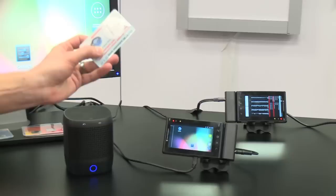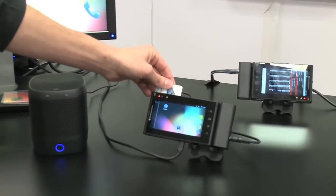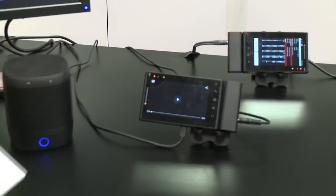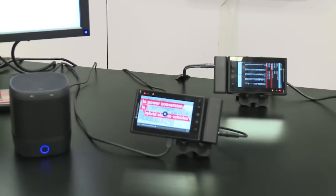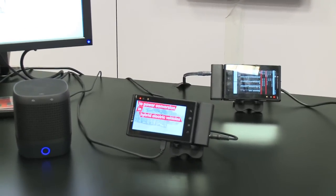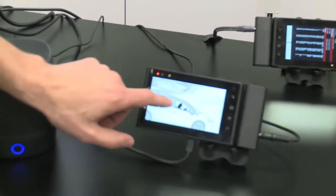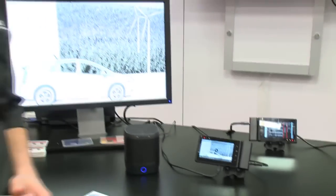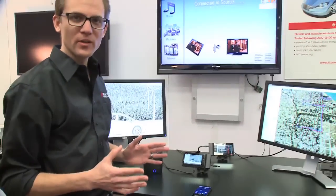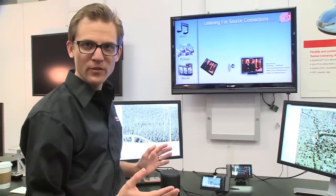I'm going to start the video using this card here with an NFC tag. As you saw, that was a way to distribute content that's stored inside of the car, or that's streaming to the car, through the different units in the car.